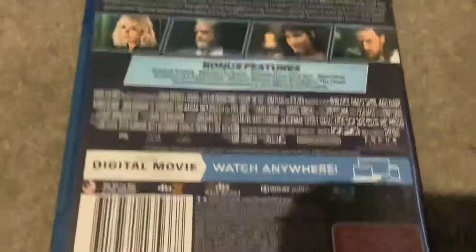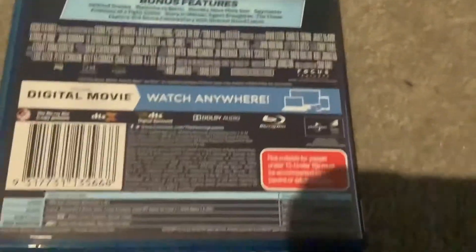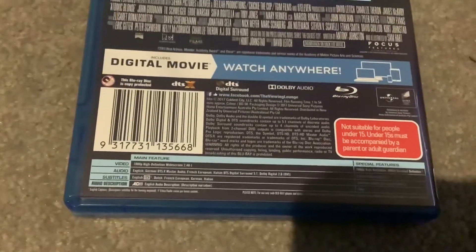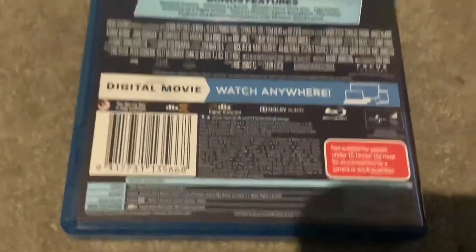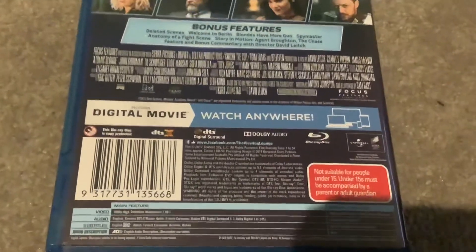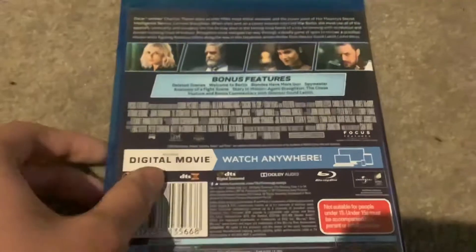There's the characters from the movie, the credits, the Focus Features logo, the Blu-ray logo, the Not Suitable for People Under 15 tag, and the runtime of this feature is 1 hour and 54 minutes. This is a Focus Features movie co-produced with Sierra Pictures, Denver and Delilah Productions, and TGIM Films. Universal Sony Pictures Home Entertainment.